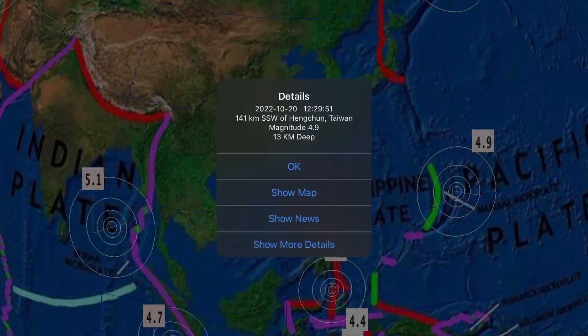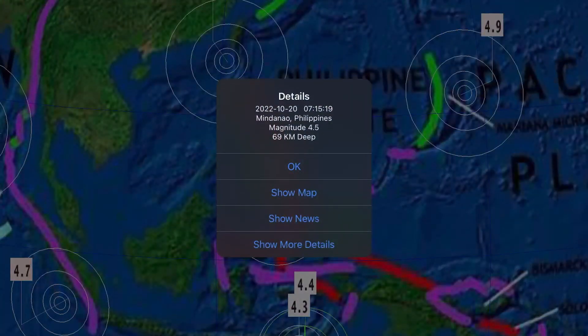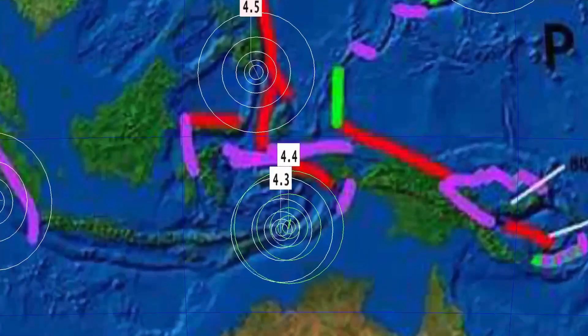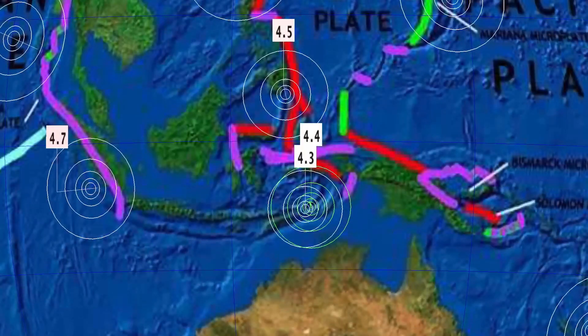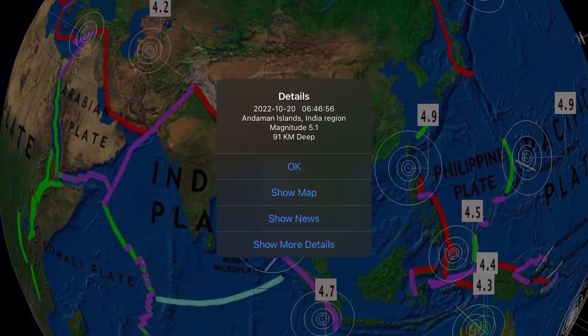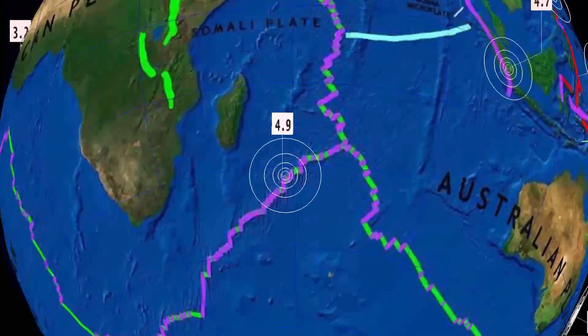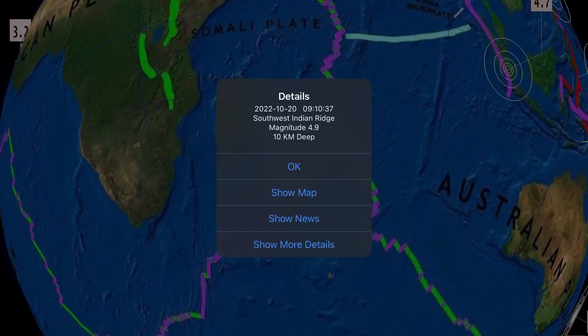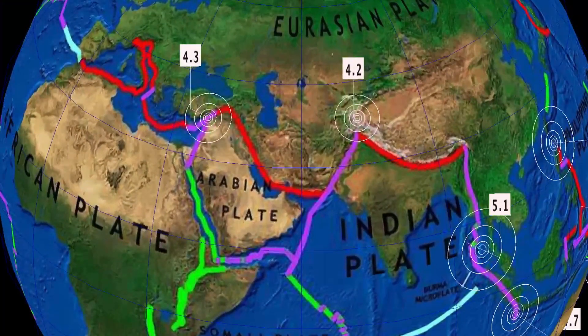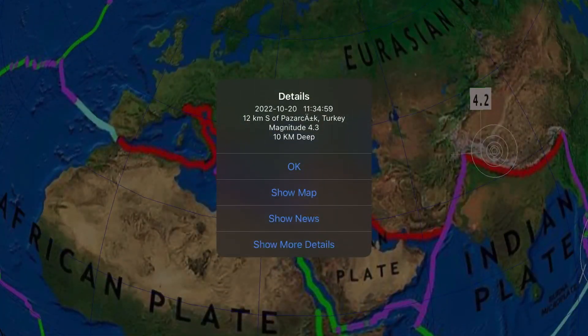4.9 at the Marianas Islands. As well, 4.9 in Taiwan. 4.5 in Mindanao, Philippines, at 69 kilometer depth. Activity around Luotolo Volcano — a 4.4 and a 4.3 there. 5.1 earthquake at the Andaman Islands, India region. 4.9 earthquake at the Southwest Indian Ridge. 4.2 in Afghanistan — pretty deep there.